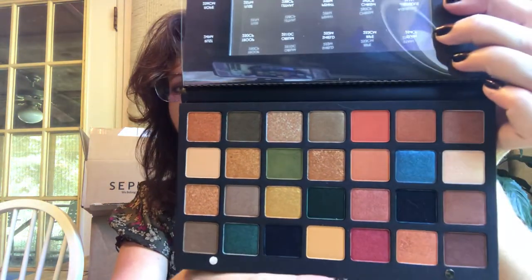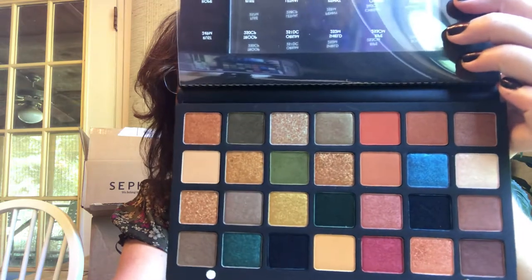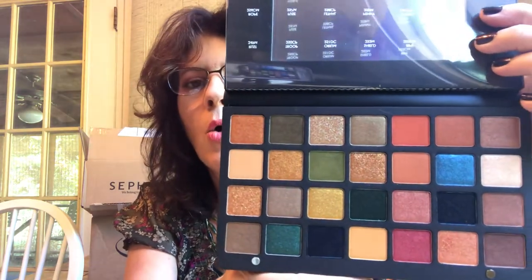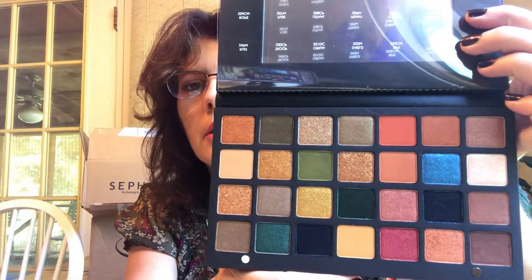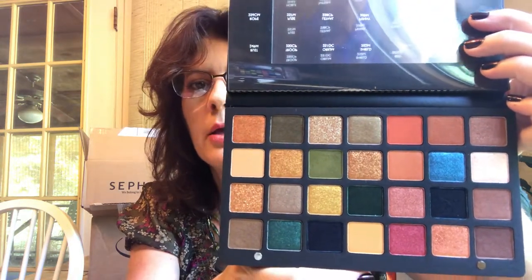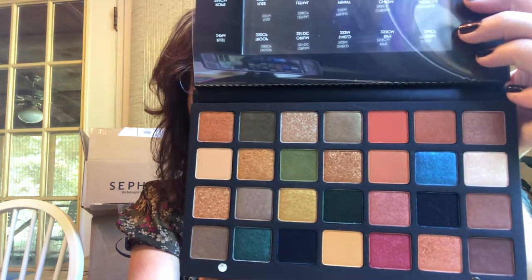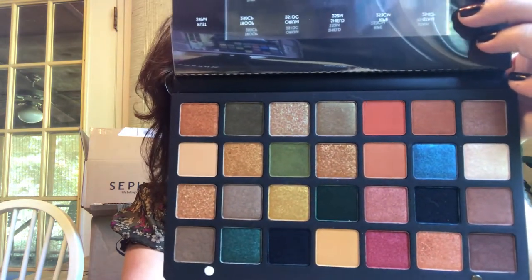When you open it up, it has her kind of leatherette or patent-leather-looking finish that she has like on the Sunset palette. Her large 28-pan palettes come with this packaging and I think it's so pretty. When I opened it up — cause I saw this online and people were bashing it — I was like, that screams fall to me. I know this is supposed to be about New York City and the grungy, smoky vibe, but what I see here is fall leaves. I see New England — gold, red, orange, yellow — maple trees.